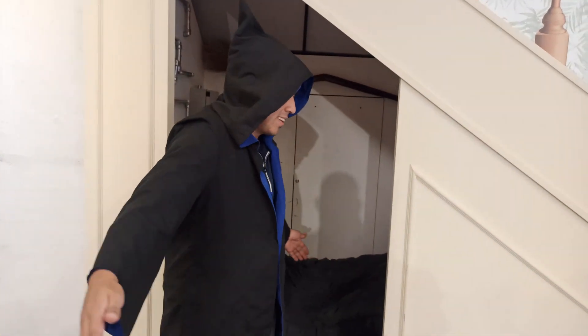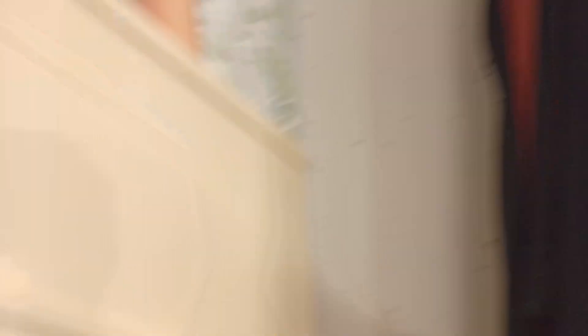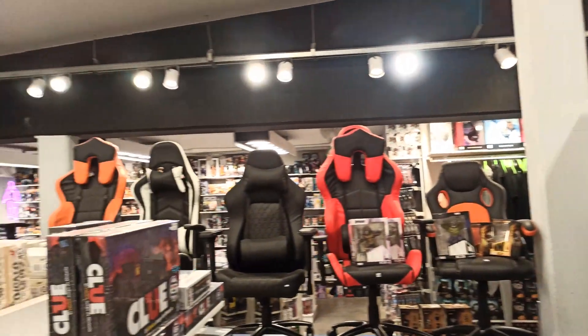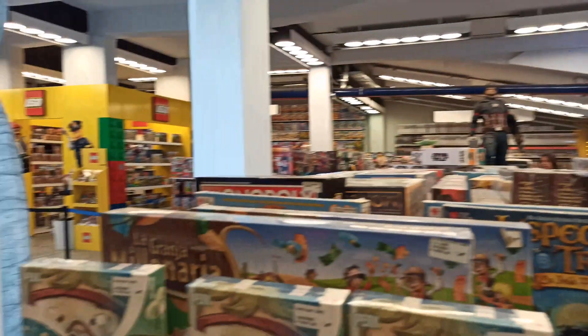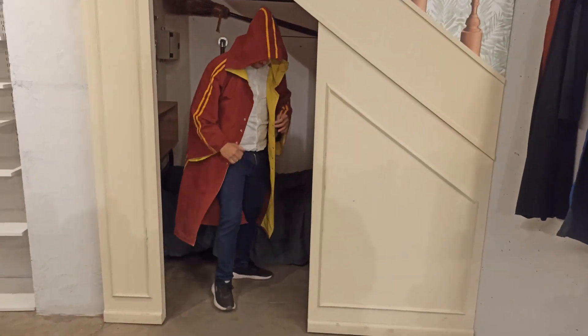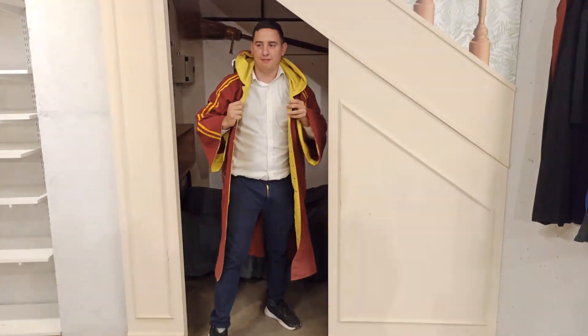Ahí está Beco, de Harry Potter. Qué bueno. Mirá la cama, hasta la cama. Es impresionante. Todo muy parecido a la película, muy parecido.